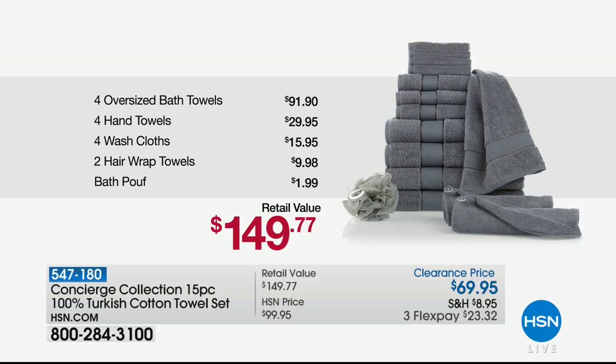This is the best towel deal we've ever done - it's Turkish cotton, which we'll explain. This is a 15-piece set: four oversized bath towels, four hand towels, four washcloths, two hair wrap towels, and one bath poof. The retail on this is $149 and you can get it at a clearance price of $69.95.